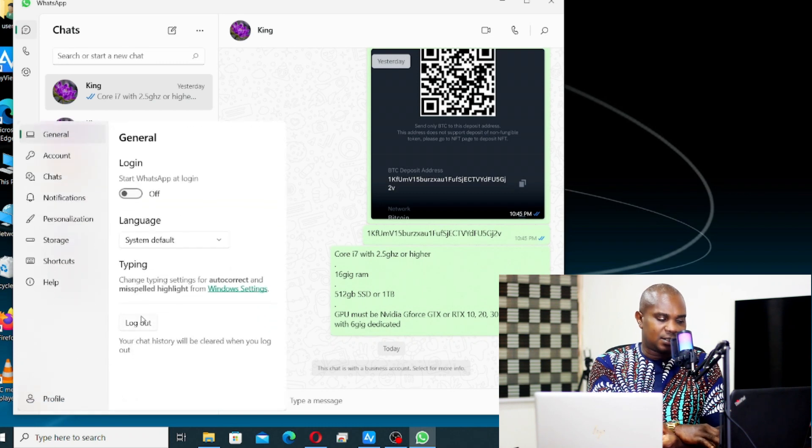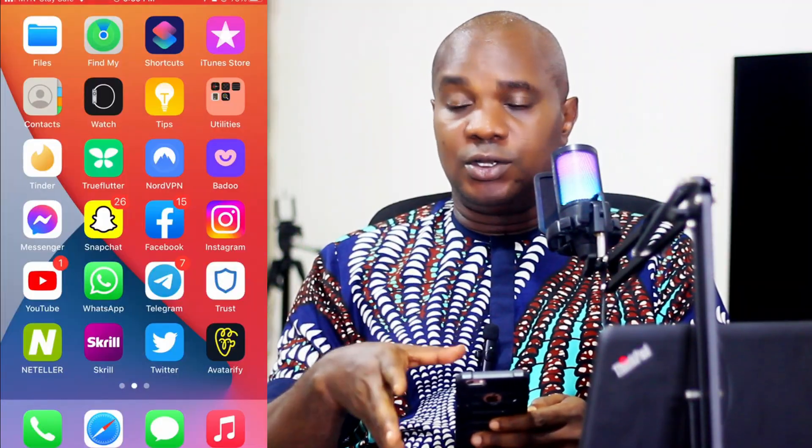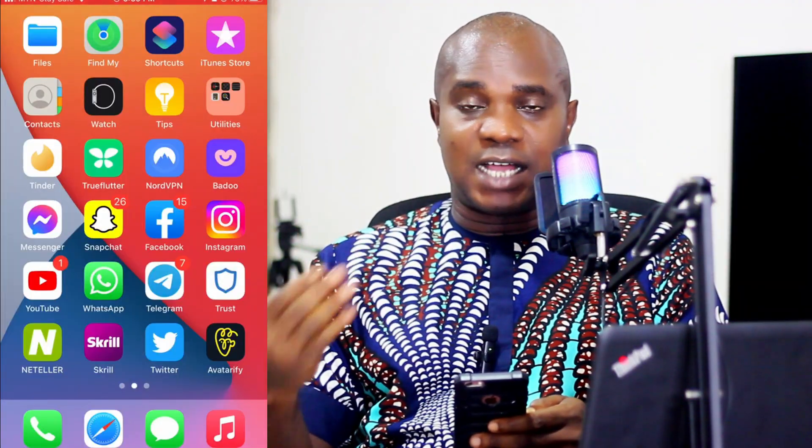To sign out from WhatsApp on your desktop, just click here and come here, then hit 'Logout.' So these locked messages — you can only access them if you put your fingerprint and click on 'Locked Chat,' and it's going to open on your phone. But on your desktop, it's quite open for anybody to view it.